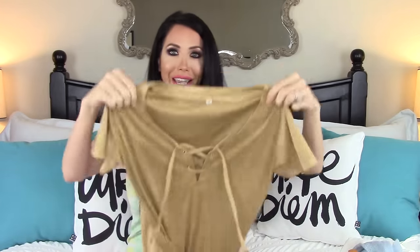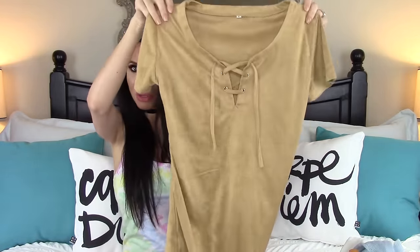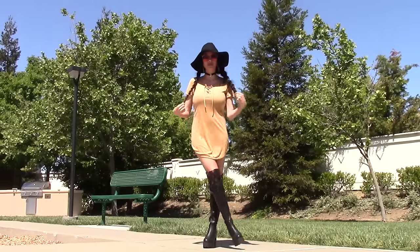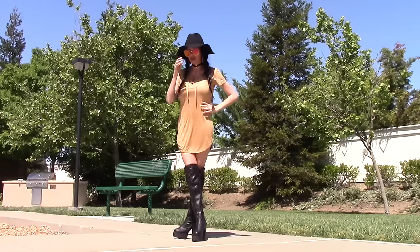The first thing I ended up getting is this really cute nude, suede-like dress. I love this — it's so comfortable and the quality is really good. You could dress it up with boots, heels, or gladiator sandals. I really like the nude colors for spring right now because they're really in, so I really loved that dress.